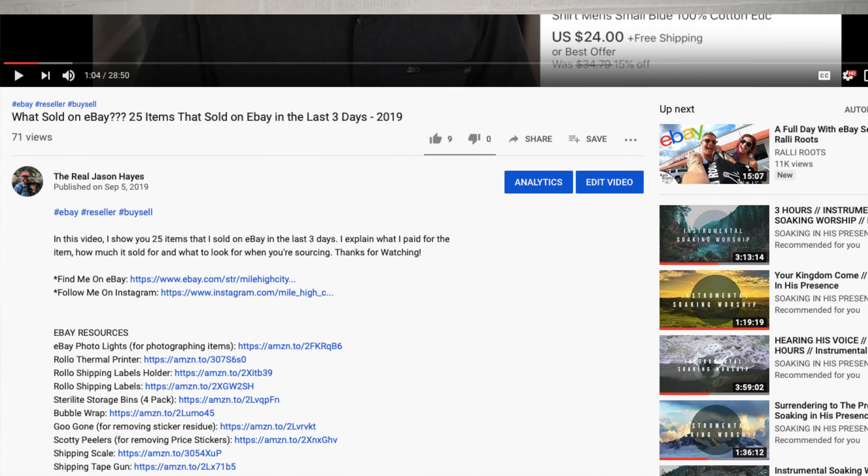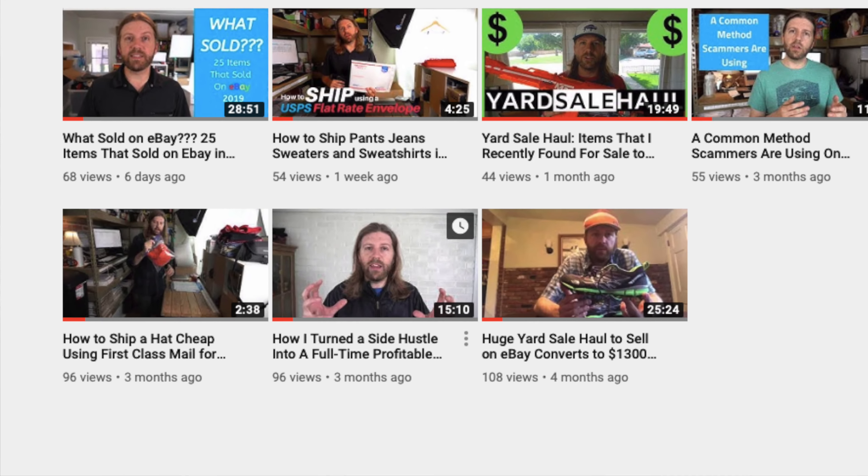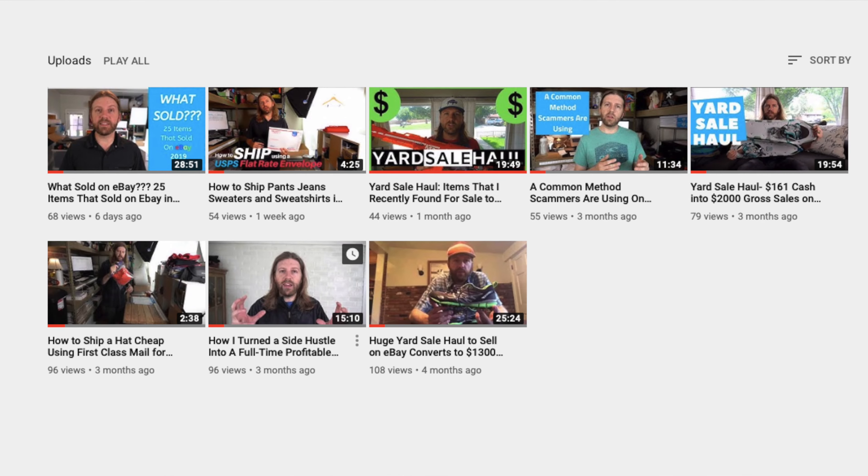I have links below in the description to all the supplies I use — everything from a shipping scale to Scotty peelers to poly mailers to shipping tape — anything I use in my day-to-day business is linked to Amazon. At the very end of this video, I'm also linking two previous videos: one showing how to ship a hat first class so it doesn't get bent, and another showing how to fold or roll clothes so they fit in a padded flat rate envelope. If you have any questions, feel free to reach out. Thanks for watching and I really do appreciate it.